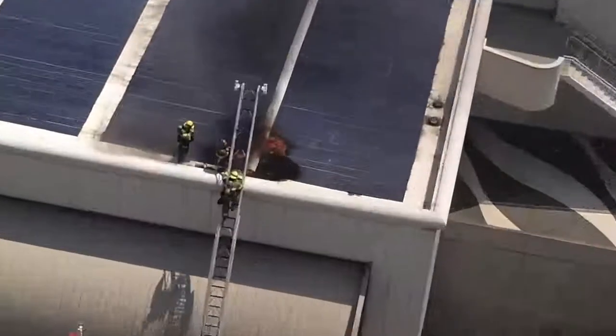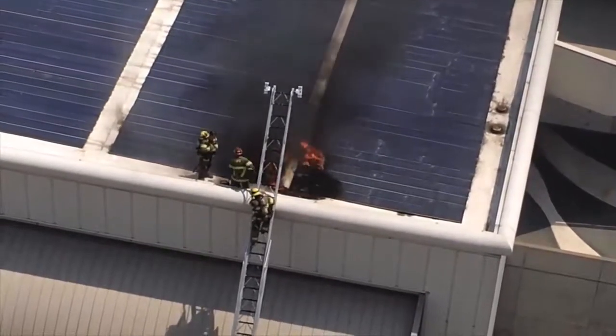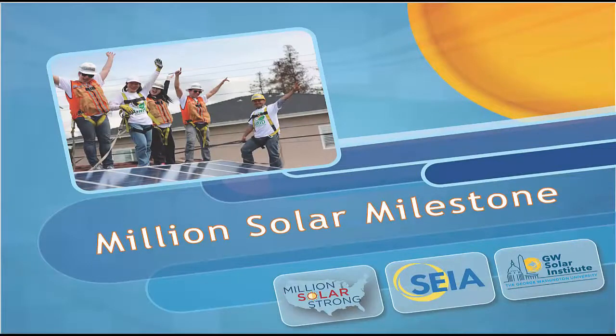With consumers going solar all across the country, the likelihood that firefighters will encounter solar electric systems on residential and commercial properties is increasing dramatically every year. As of spring 2016, America celebrated its 1 millionth solar installation.